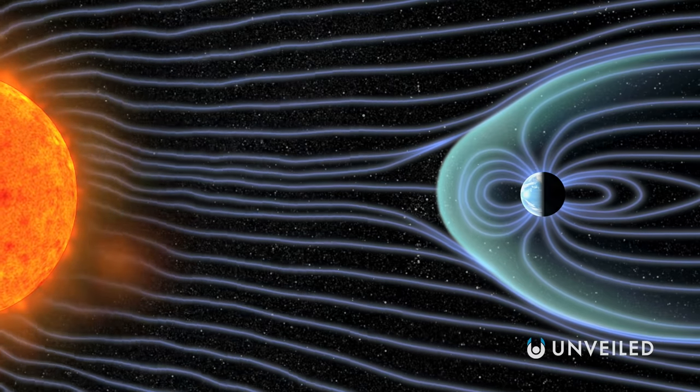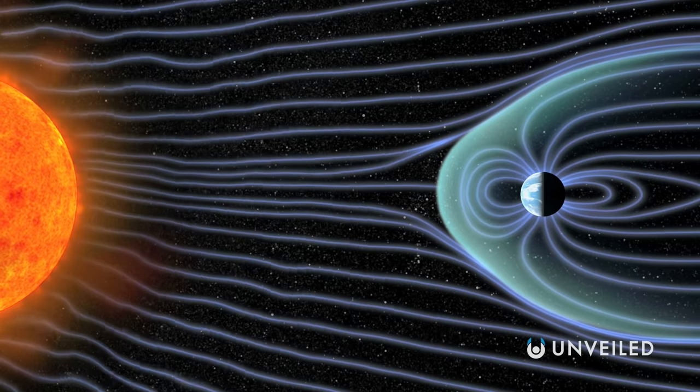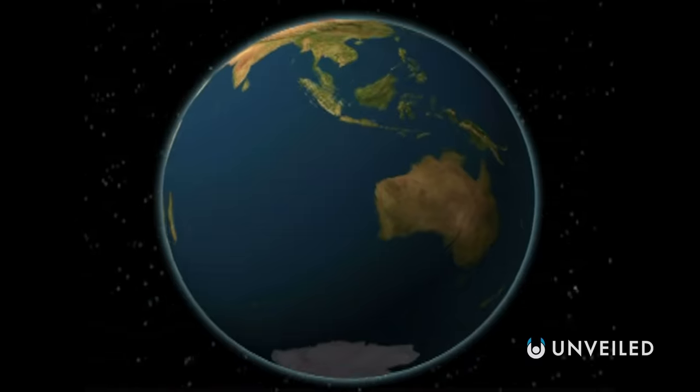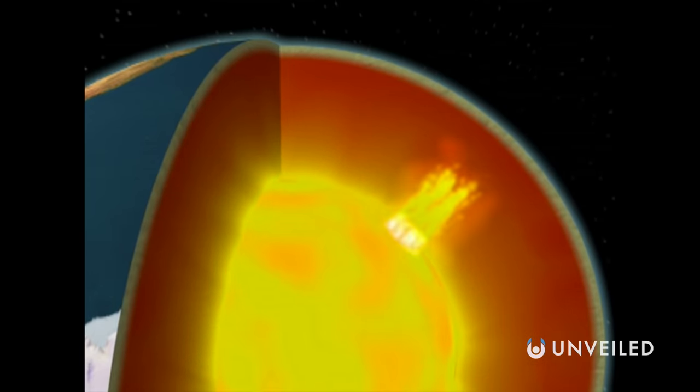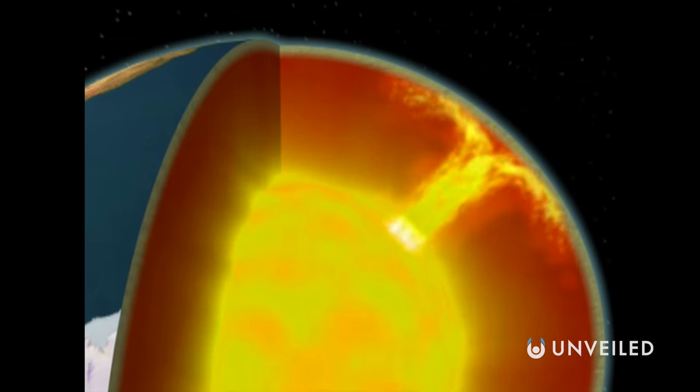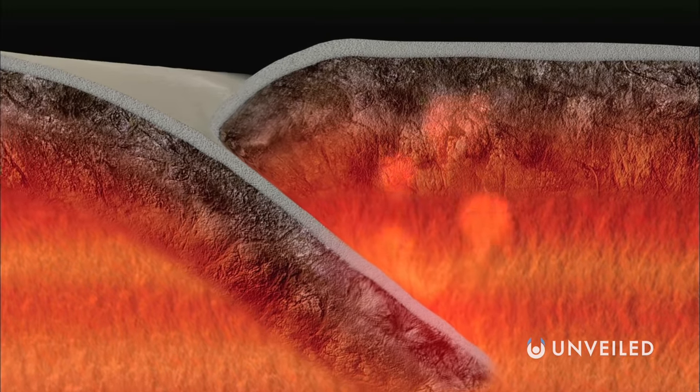Earth's magnetosphere keeps the solar wind from stripping away our atmosphere, allowing the planet to sustain life. Convection in the Earth's mantle, which sits atop the outer core, is responsible for the movement of tectonic plates — large slabs of the planet's crust that help form volcanoes and cause earthquakes.